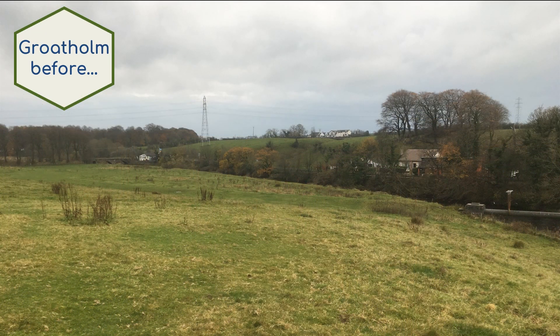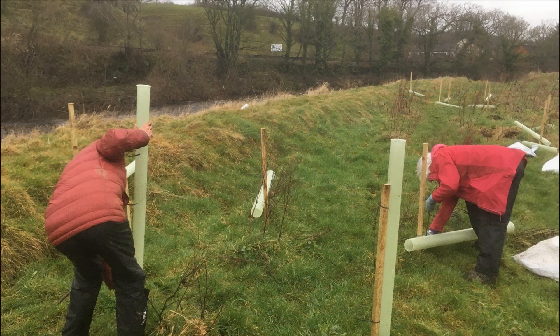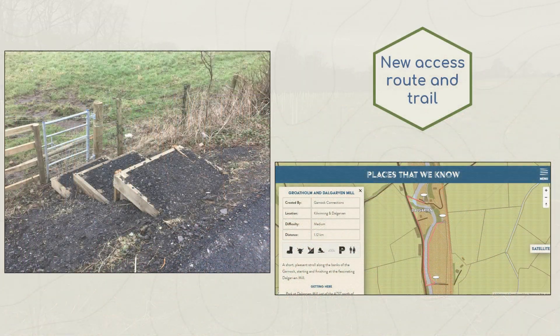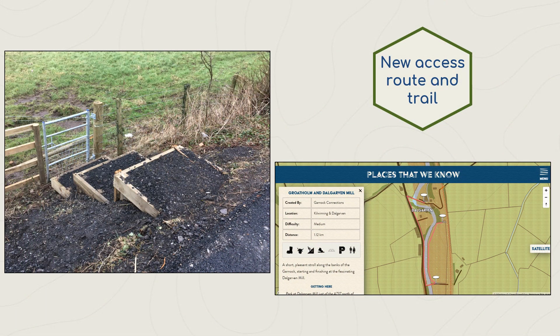The second site was at Grote Holm near Dal Rai, where an access route was created as well as a new woodland, with new fencing protecting the young trees from livestock and deer. These new woodlands were planted by volunteers and trainees, and will be managed into the future by local community groups. Both of these sites will help to improve local resilience to flooding and climate change.